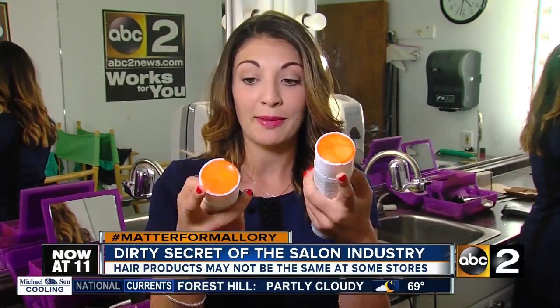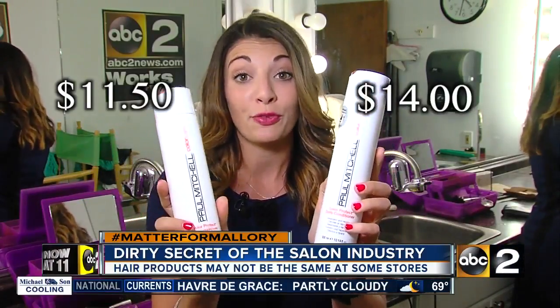We went and bought two of the same products — one from the salon, the other from CVS a block away. The bottles look the same except for the tops. We checked the batch codes: the one from CVS is one year old, the one from the salon just a few months old. The product inside looked slightly different but smelled the same. The one at the salon cost $11.50, the one at CVS cost $14.